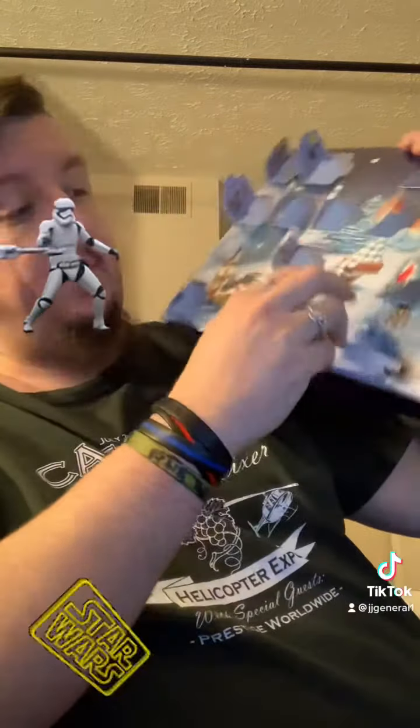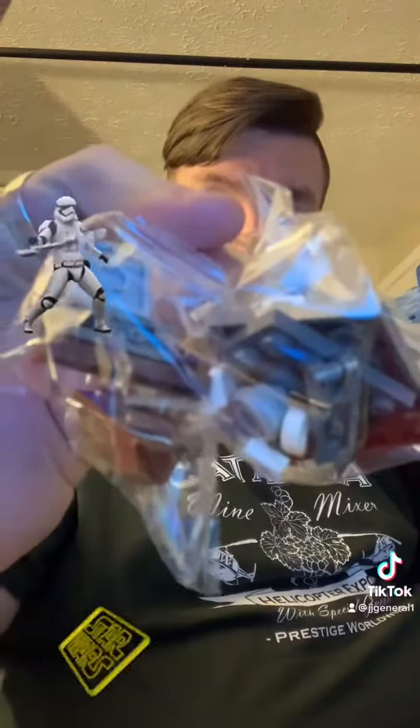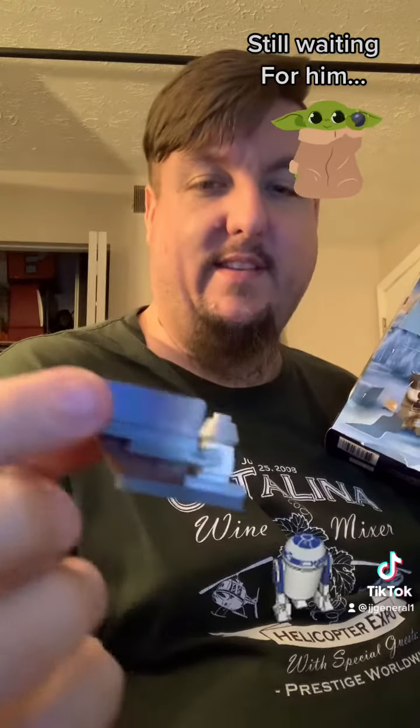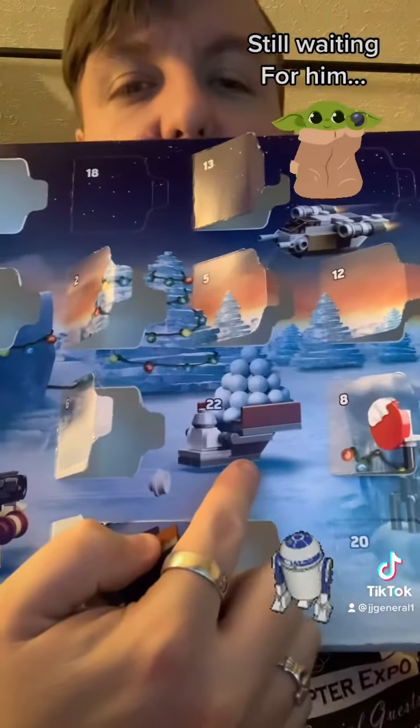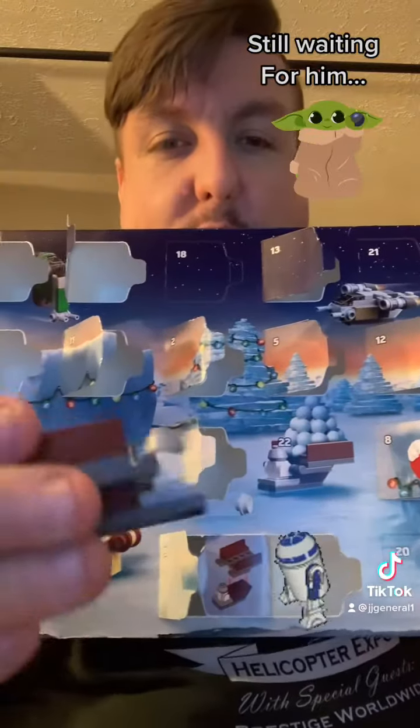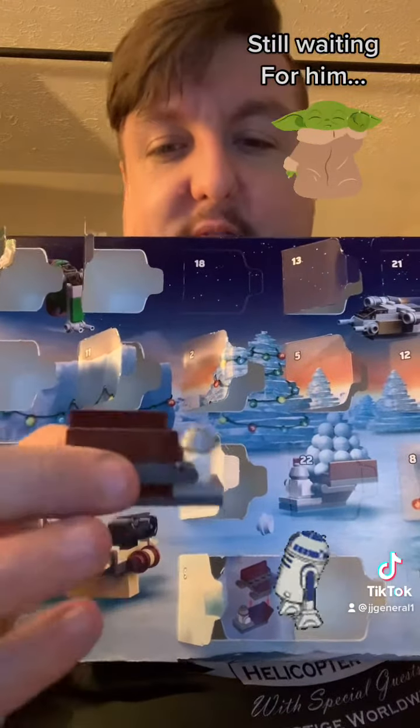Holy crap, there's a lot in here! Let's see what this ends up being, guys. That's a big bag — a lot of stuff in here. All right, day number 16 — we have this thing here, and by looking on the box right here, it looks like it's like a snowball mover or something like that. I have no clue, but there it is, guys.